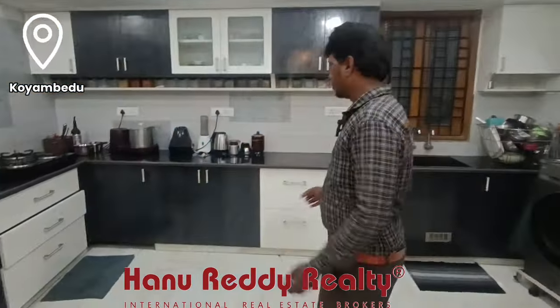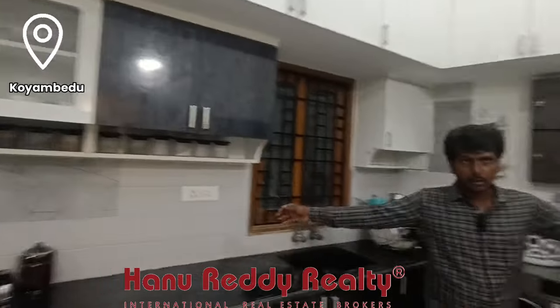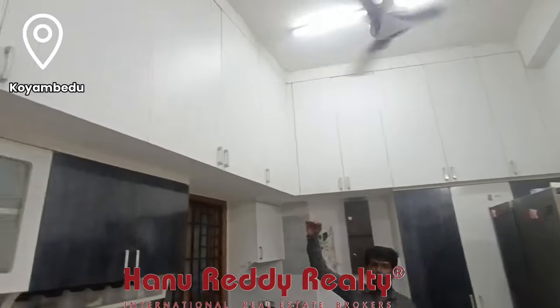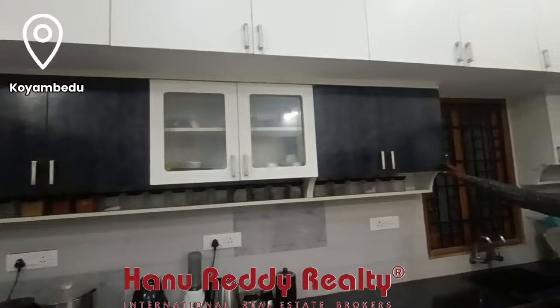Next, we will see the kitchen area. The kitchen area is very spacious. The lofts are very high.